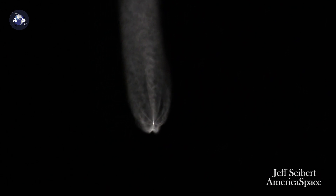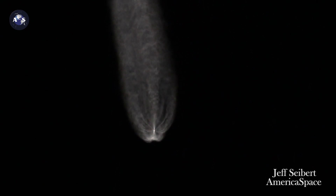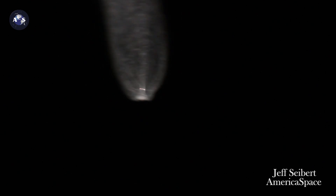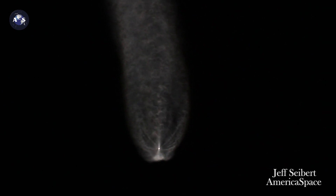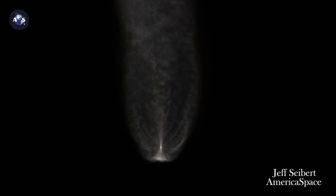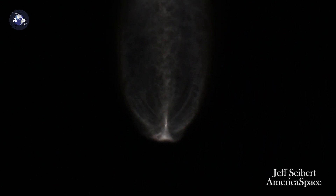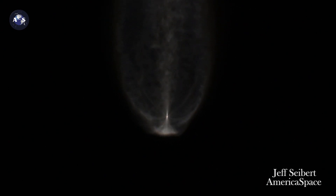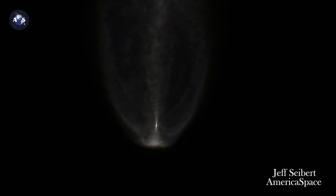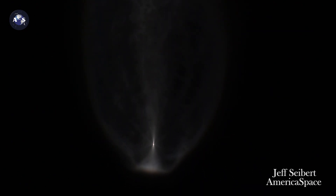Engine now throttling to maintain 2.5G acceleration limit, engine response and vehicle body rate response looks good. RCS pyrovalve has been fired, reaction control system is pressurizing to flight levels, now coming up on three minutes into flight. RD-180 pump speeds and injector pressures continue to look good as it's maintaining that throttle limiting.